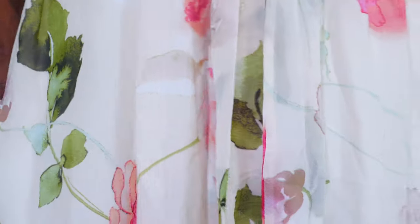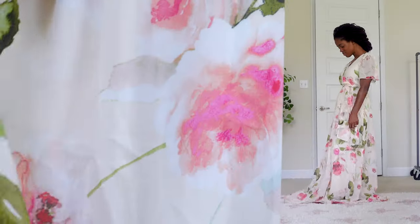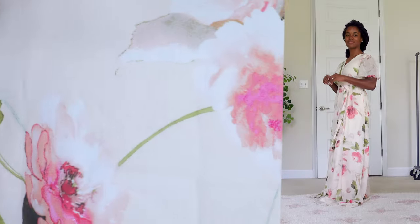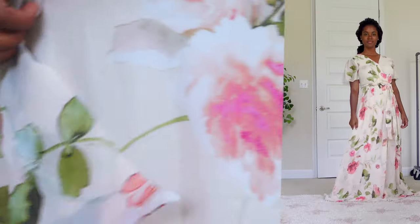This dress comes in a size small to 3X. It features an adjustable neckline which can be fastened into place with a safety pin or some other decorative pin, giving you control over how high you want the neckline. It also has sleeves that are almost to the elbow, and it features a skirt that is obviously a maxi length. It's fully lined and there are no slits, so you don't have to worry about any leg being exposed as you're walking and in motion.